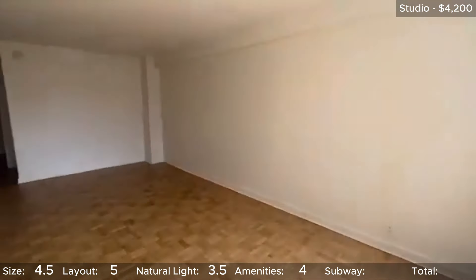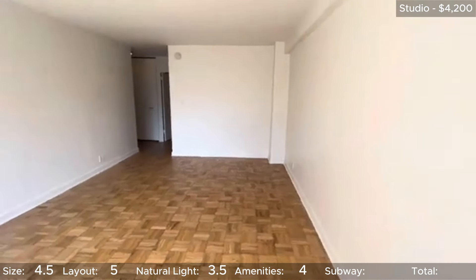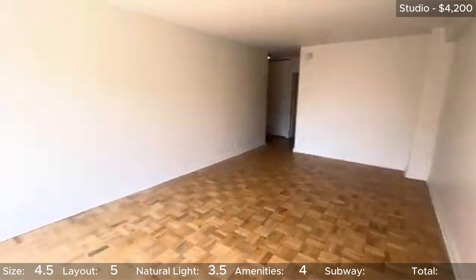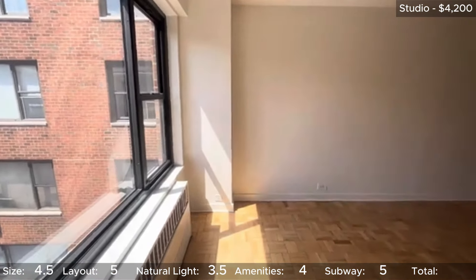Lastly, we will talk about the subway. You are only steps from the L and the N, Q, R, and W, so 5 stars for subway access. That brings this unit's overall total to 4.4 stars.